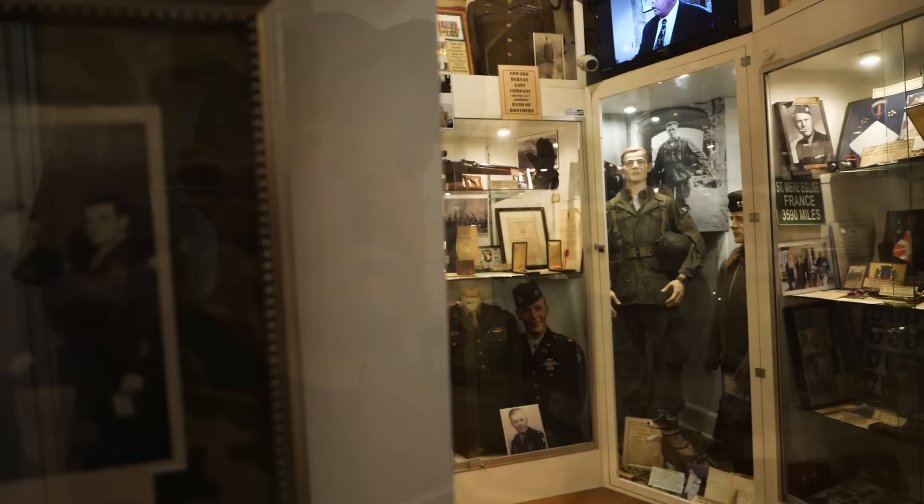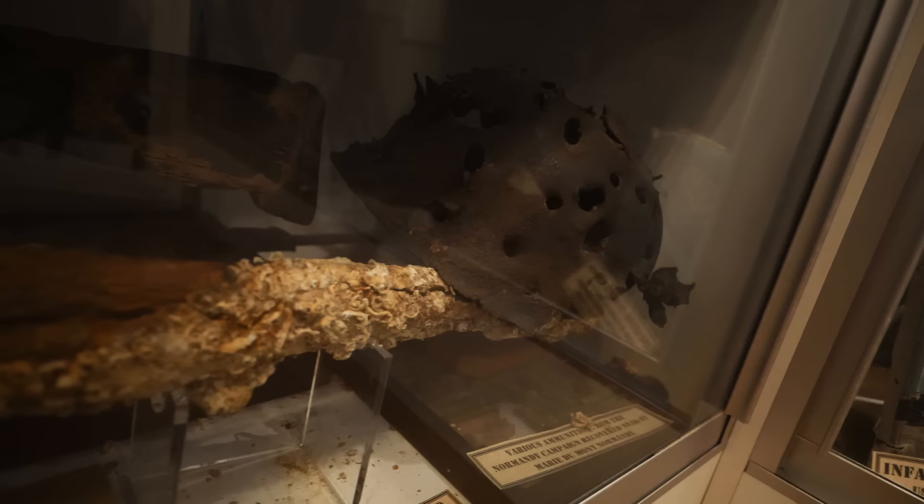If you've watched this channel for any amount of time, you know we've visited several sites tied to Easy Company, which was made famous by the book and series Band of Brothers. The man who is the center of most of the attention is Dick Winters — a great study on leadership, character, and all kinds of different things. Here at the museum they have probably the best Dick Winters collection you will ever find.